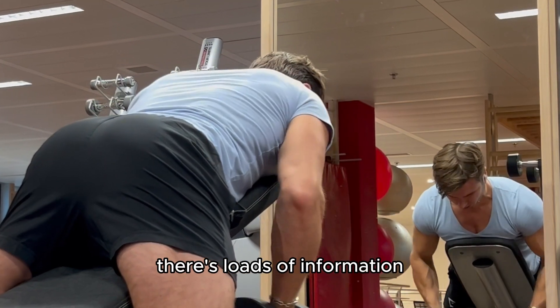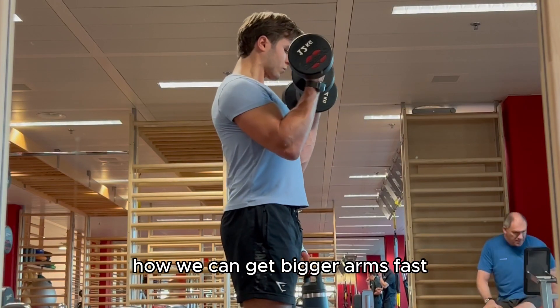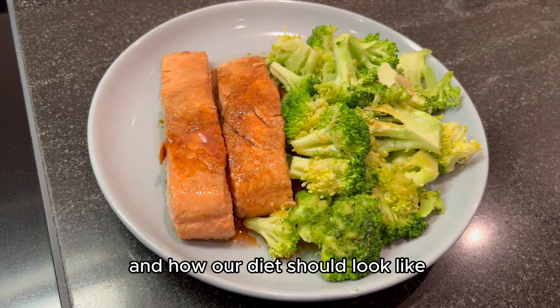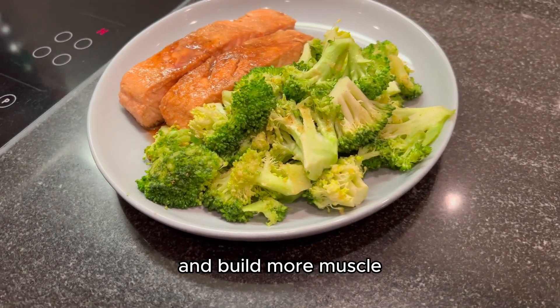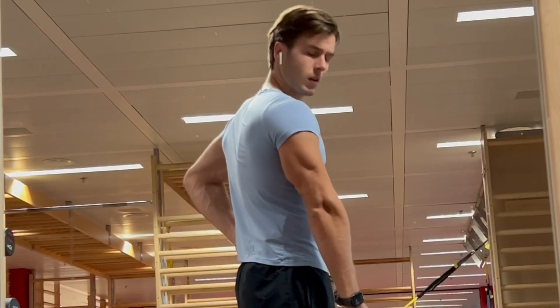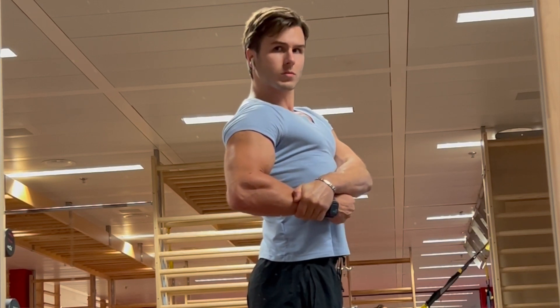There's loads of information out there about what the perfect workout routine is, how we can get bigger arms fast, and how our diet should look to optimize our performance in the gym and build more muscle. These are very important things if we want to improve our physical appearance and look more muscular. But in addition to that, we can do a few key things which will highlight our progress and even give off the illusion that we have more muscles than we might have.